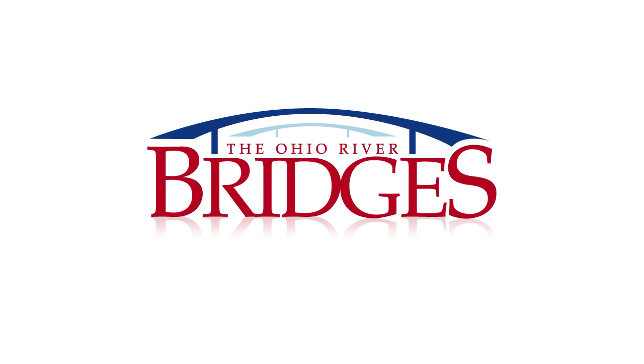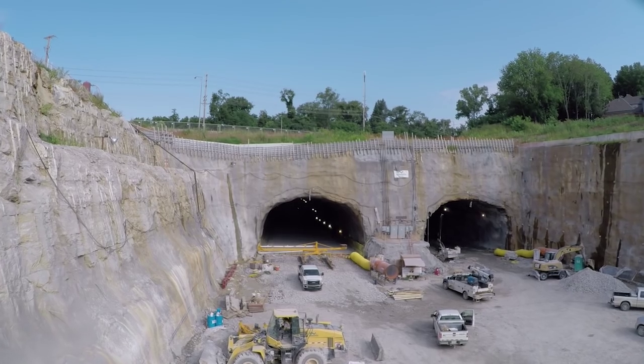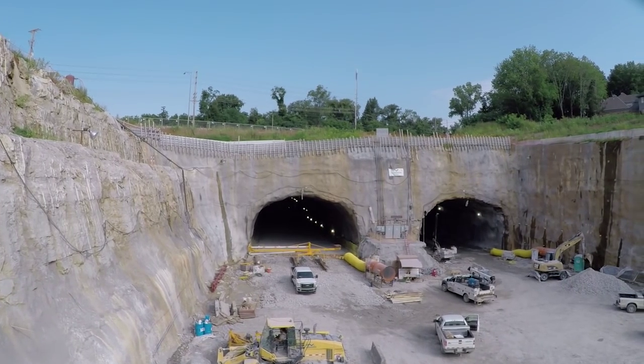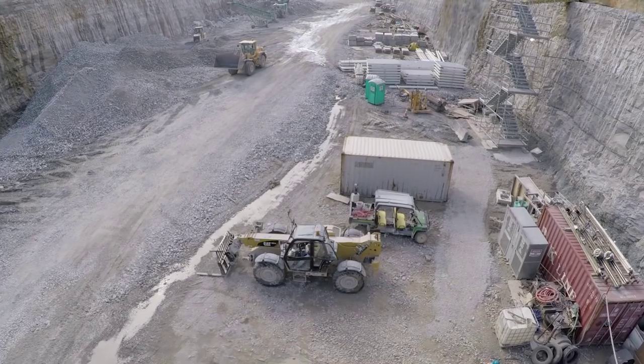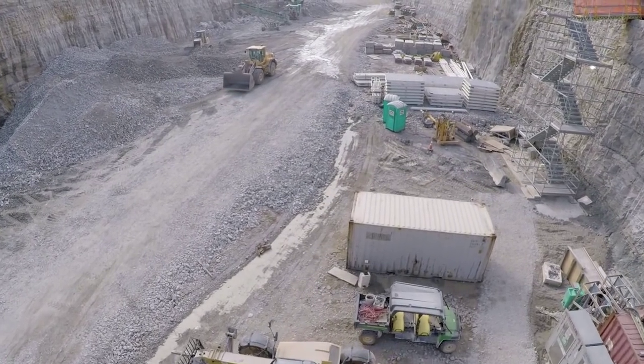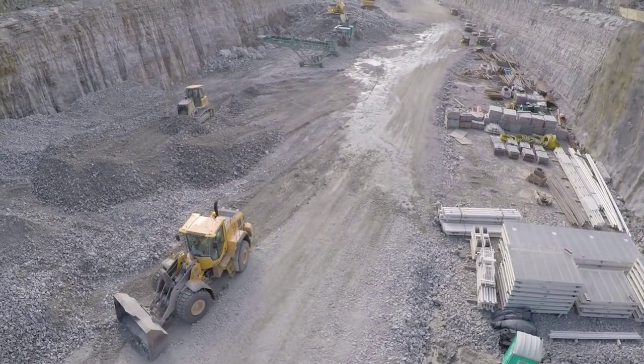One of the more remarkable activities on the Louisville-Southern Indiana-Ohio River Bridges project is construction of a tunnel in Kentucky as part of the East End crossing. Building a tunnel is among the most difficult of all highway construction projects, and the East End tunnel is no exception.